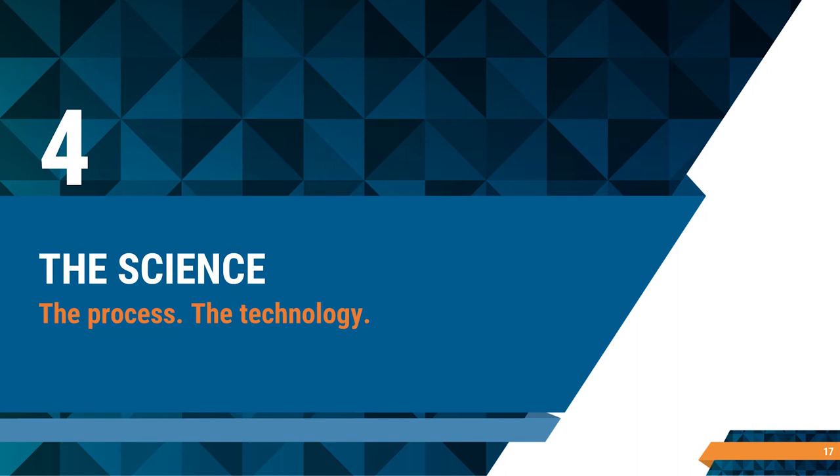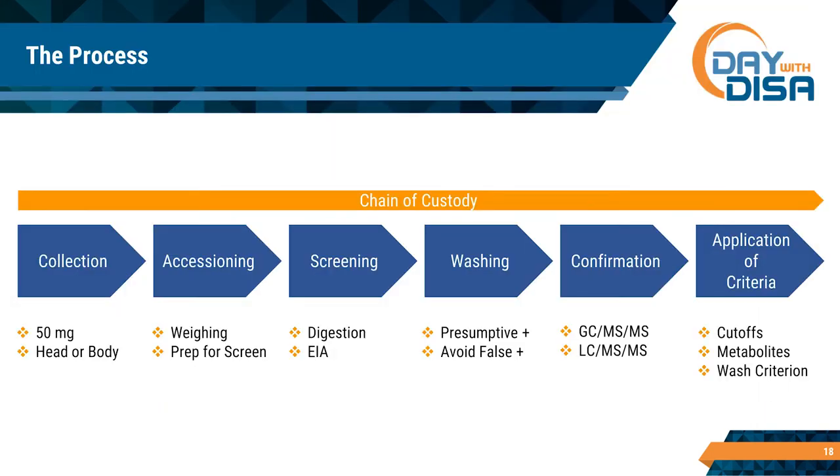I want to go through the process of hair drug testing. There are some similarities to what you'd see in urine or fluid testing. A typical hair test consists of: a collection, the initial accessioning, screening, washing, confirmation, and then application of criteria in order to issue a final report.